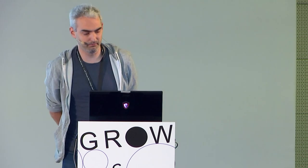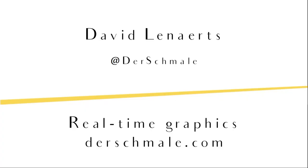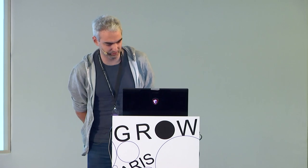Thanks, Nicola. I'm extremely stoked to be here and quite a bit intimidated as well. Nicola already sort of introduced me. Deshmale is my Twitter handle. I'm a freelance real-time graphics developer, or if you prefer, a one-man studio — that works as well. My website is deshmale.com.